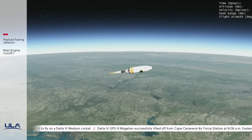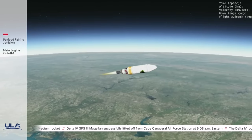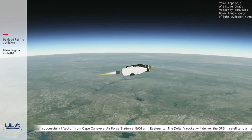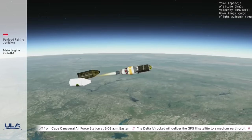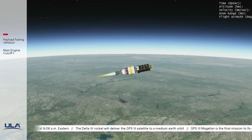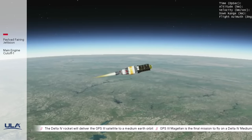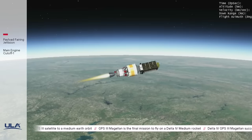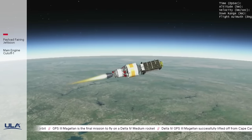Delta Mission Control at T plus four and a half minutes. Patrick Moore reported the successful execution of the early events of today's flight, and all systems continue to operate nominally. The Delta IV second stage and GPS-3 satellite are traveling in a northeasterly direction up the U.S. eastern seaboard. This mission is now in the first of two planned RL-10 engine burns. This burn will last approximately nine minutes.